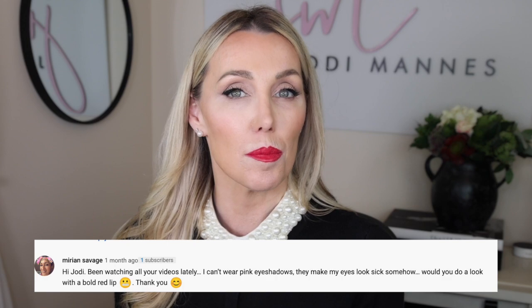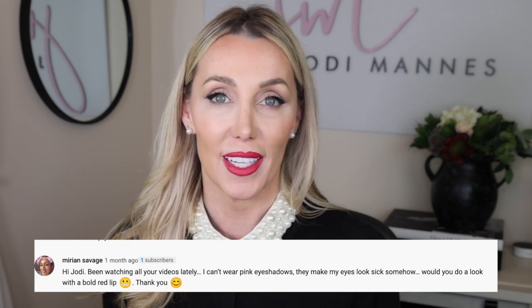Hi everyone, I'm Jodi and welcome to my channel. I'm really glad that you're here today. Today's video was inspired by one of my loyal subscribers, Marion, who asked for a bright, bold red lip and the makeup that accompanies it to allow it to look its very best. So that is what has inspired this look today.